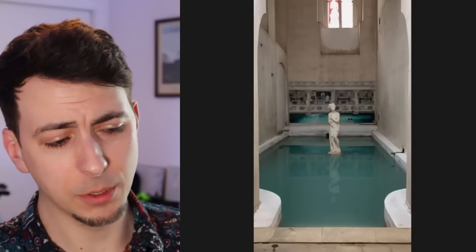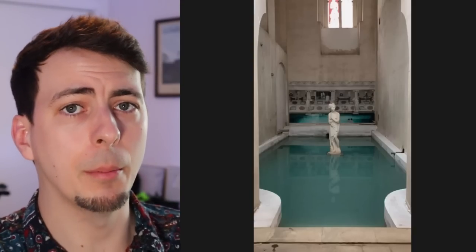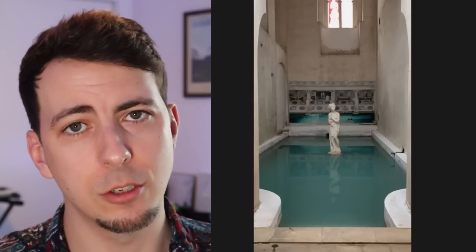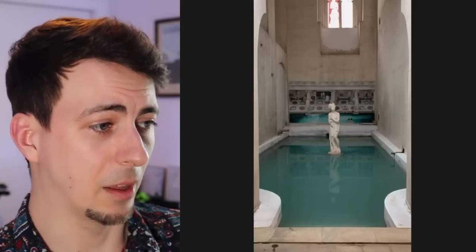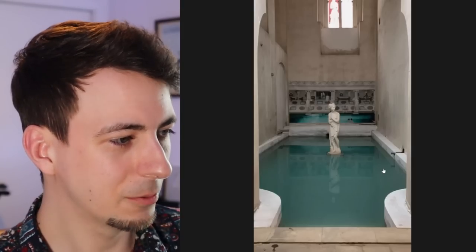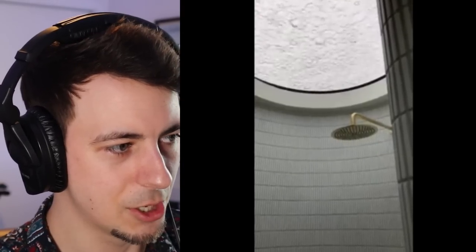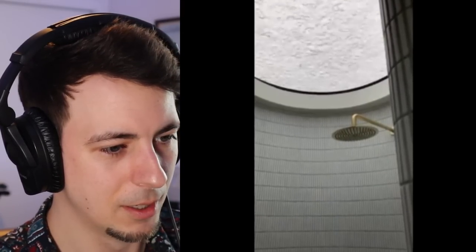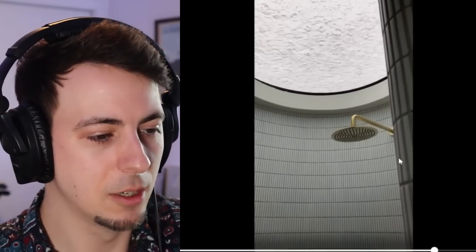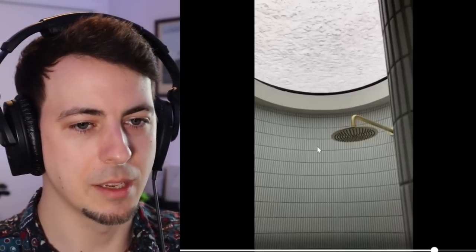Now if you don't have a fear of water but this is scary to you, it's probably because you have an innate fear of taking a bath, which you probably should address within yourself. This one is just called 'bath.' An old bath. It doesn't really work for me though. Skylight shower. Oh, that's so cool.